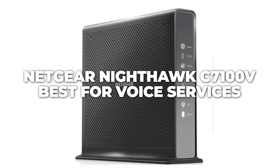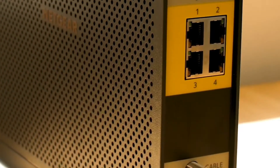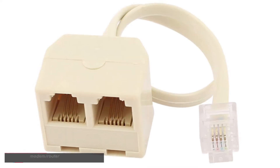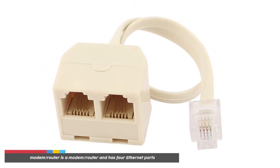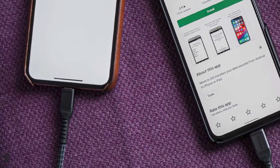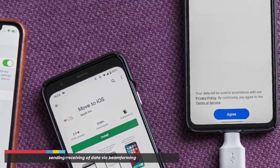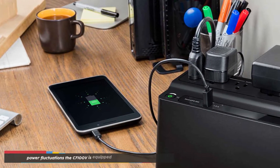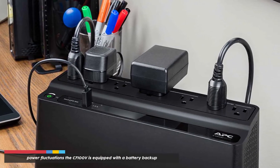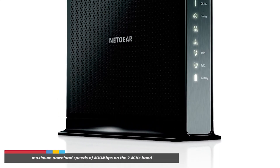The Netgear Nighthawk C7100V is the best for voice services. The Nighthawk is an ideal router for those looking for a telephone port for their Xfinity voice service. The device is a modem/router combo with four Ethernet ports and two RJ11 telephone ports. It allows for efficient data sending and receiving via beamforming, and for times with power fluctuations, the C7100V is equipped with a battery backup.